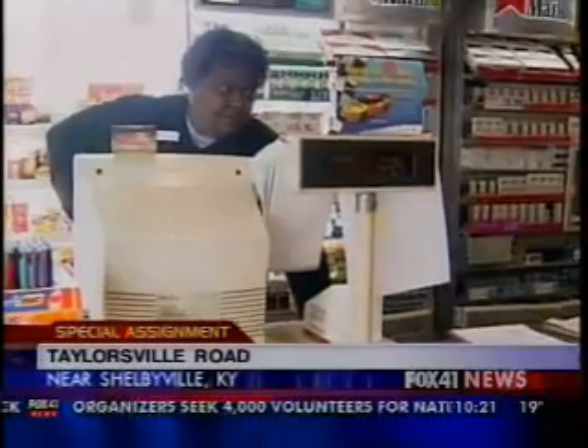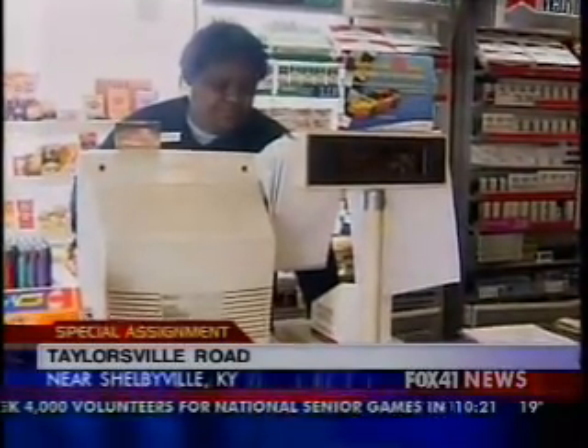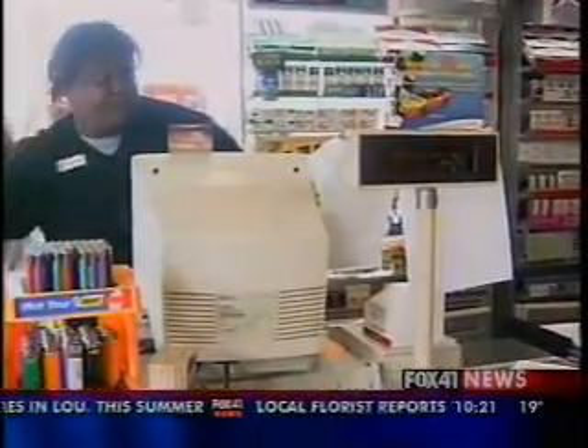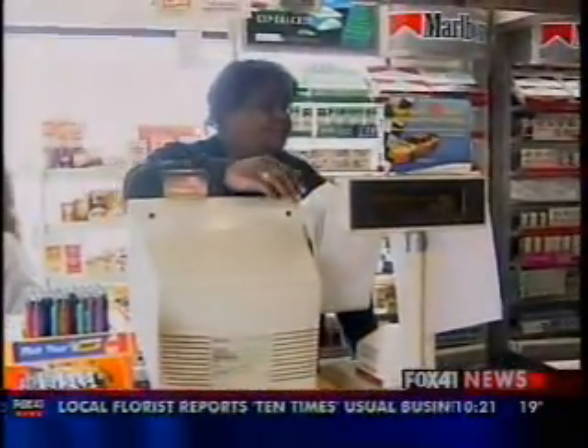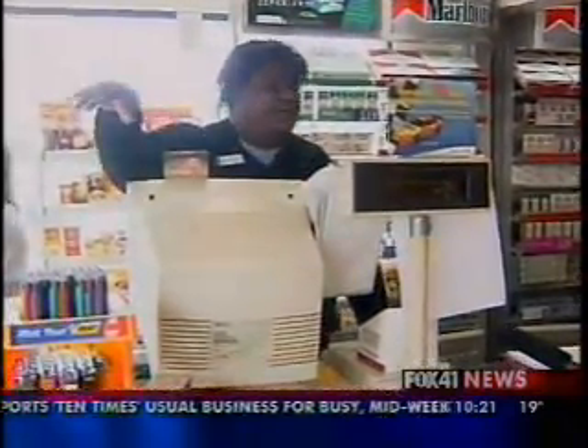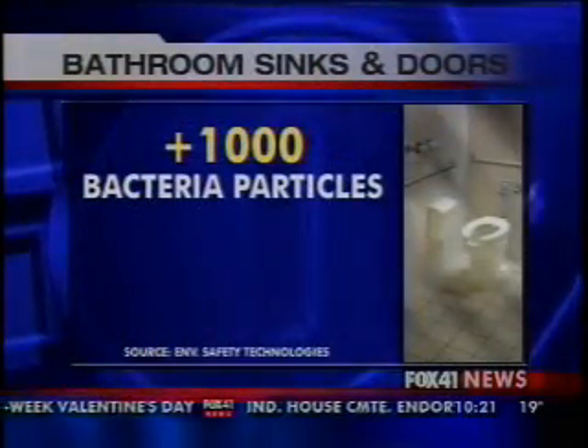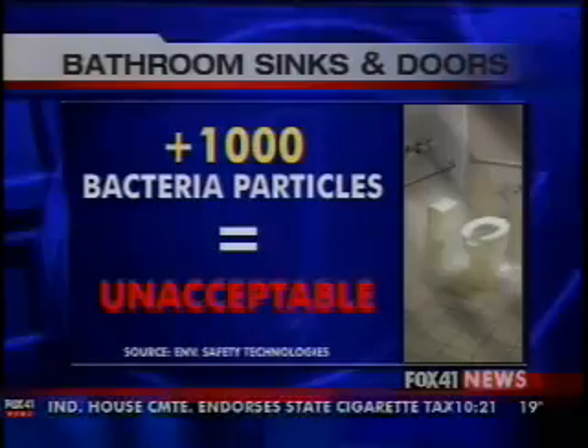We did some testing on your restroom and found a huge amount of bacteria. For bathroom sinks and doors, anything over 1,000 bacteria particles is considered unacceptable according to the lab.